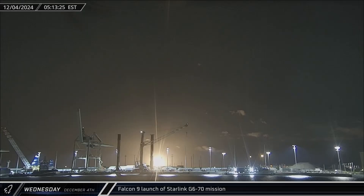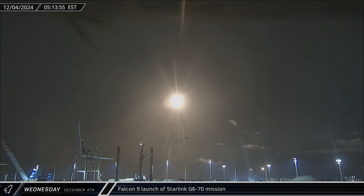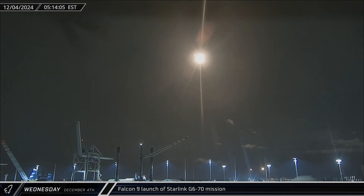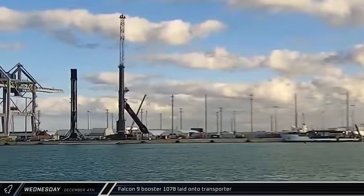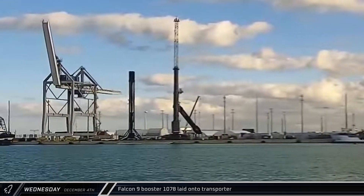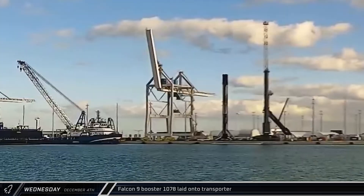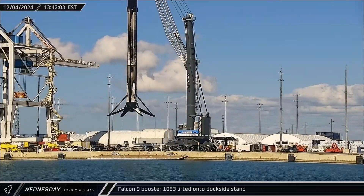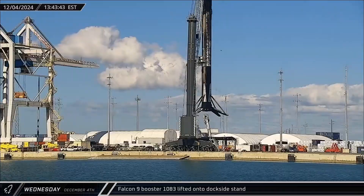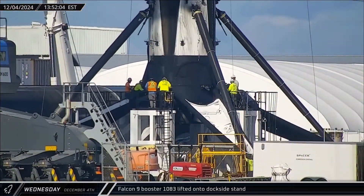Early on Wednesday, Falcon 9 Booster 1067 lifted off for an astonishing 24th time as the flight-leading booster lofted another 24 satellites to orbit. Later, Booster 1078 had finished leg stowage operations and was moved to an awaiting transporter for the journey to Hangar X. That afternoon, SpaceX's dockside crew continued to work through, clearing the dock as the now-lonely Booster 1083 was moved to the processing stand.